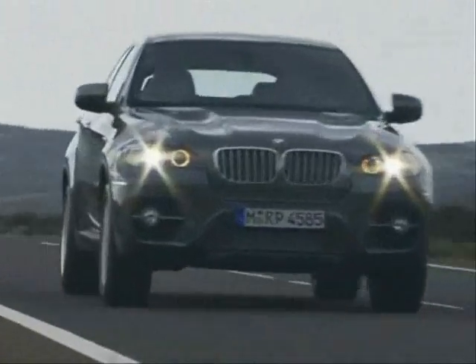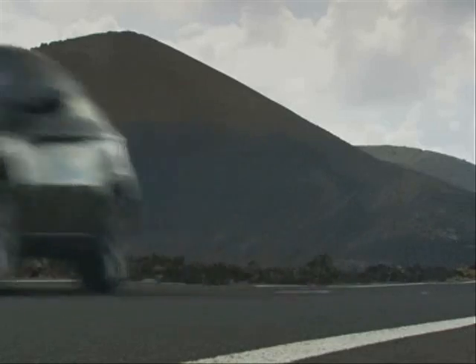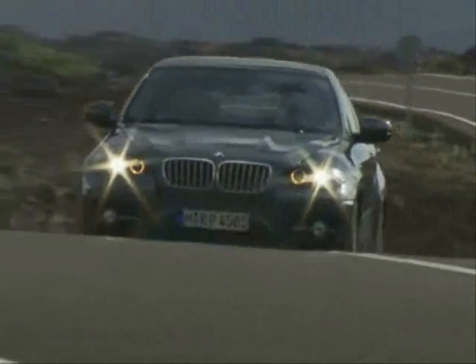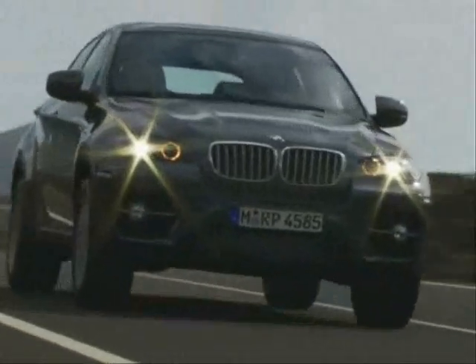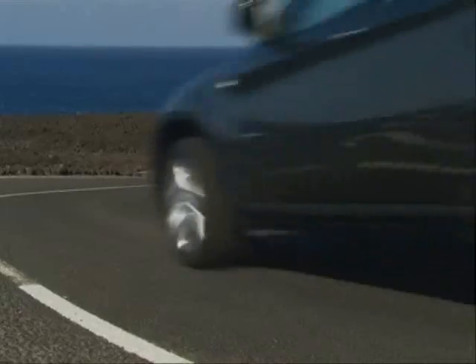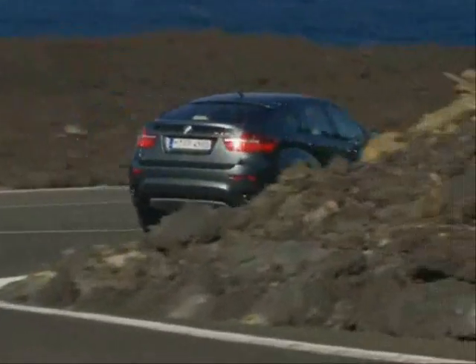The X6 is what BMW claims is the world's first sport activity vehicle, and boy what a car it is. The 3.0-litre twin-turbo was available for the launch drive. Two other models will soon join the lineup: a 3.0-litre twin-turbo diesel and a mighty V8 X6 X-Drive 50i early next year.